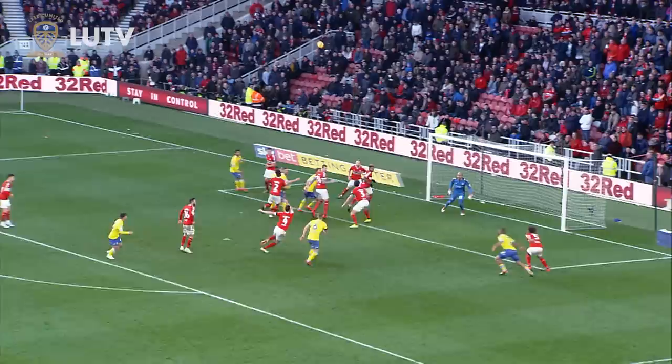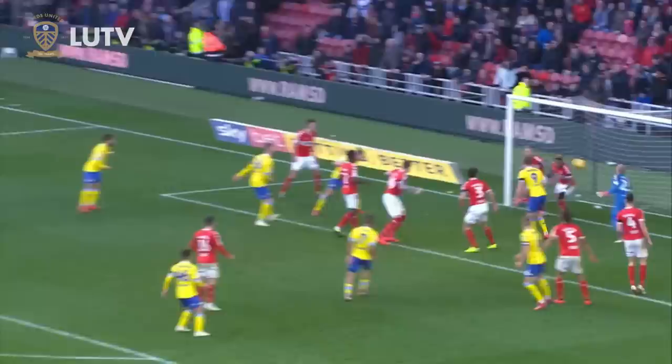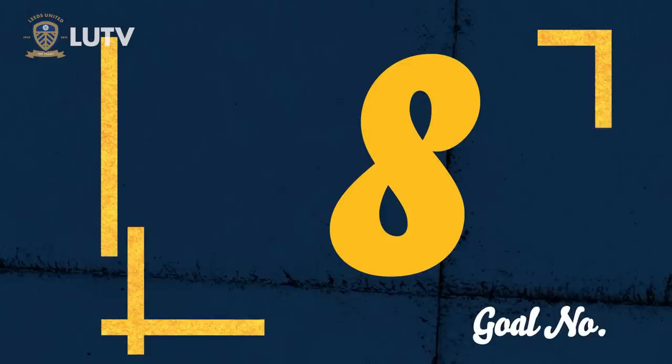Out-swinging corner kick, here's the header across — it's in! Yes! Calvin Phillips has done it! Right at the end of this game, Leeds have got a leveller. Good header for Calvin Phillips, fans are enjoying that.